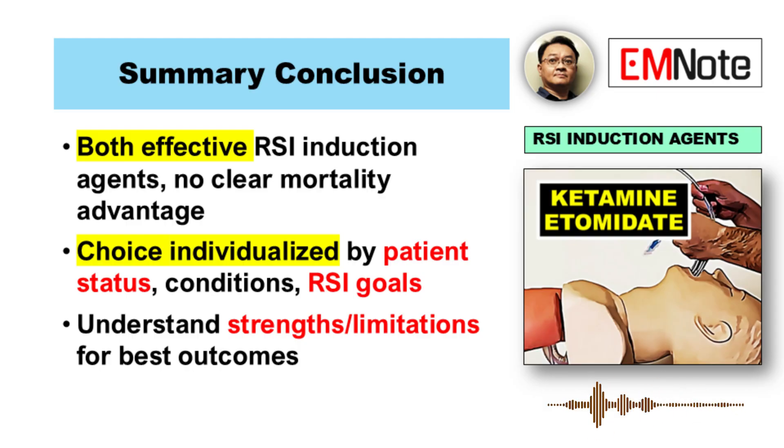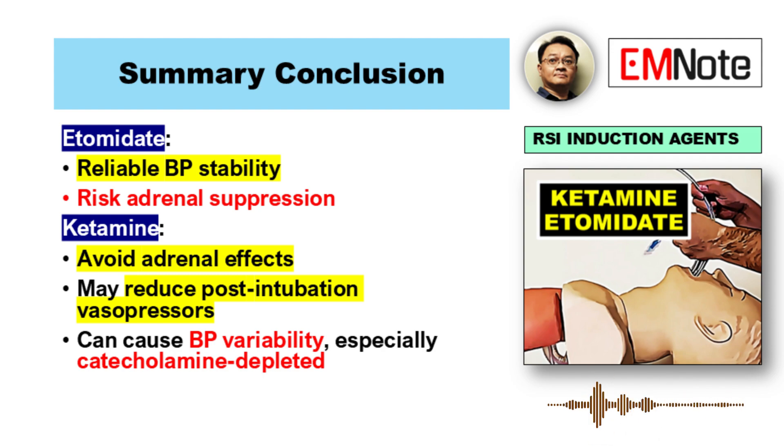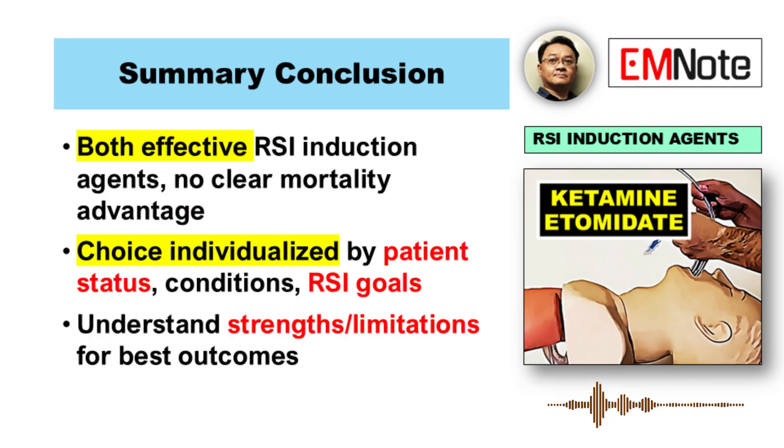Let's sum this up. Both are effective agents for rapid sequence intubation, and there's no definitive mortality benefit for one over the other based on current evidence. Etomidate gives you immediate hemodynamic stability generally, but carry the risk of adrenal suppression. Ketamine avoids the adrenal problem and offers potential airway and cerebral blood flow benefits, but its blood pressure effect can be variable depending heavily on the patient's state. The bottom line is tailoring the choice to your specific patient, their condition, their other health problems, and what you need to achieve right now — weighing that immediate hemodynamic stability against the potential downstream risk of adrenal suppression, something that could affect the patient for days.